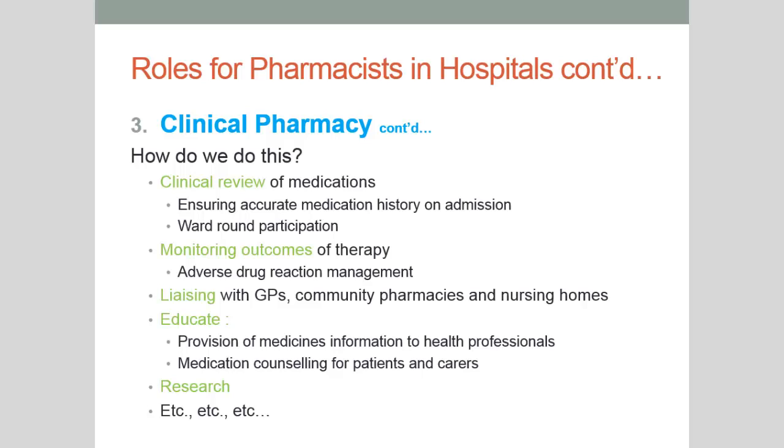Each day the medical team will visit their patients in one large group — the consultant with registrars and other health professionals such as pharmacists and nurses — for a quick review to make decisions on whether to change therapy or continue as is. We monitor the outcomes of therapy: for example, if someone is put on blood pressure medication after a heart attack, we monitor that it's working correctly for that patient, and also look out for adverse drug reactions and side effects.